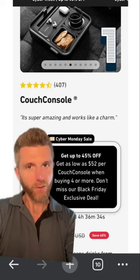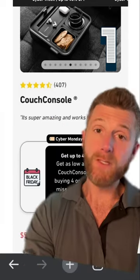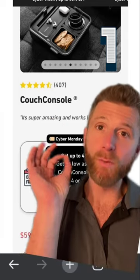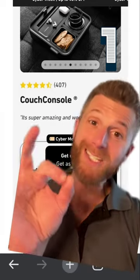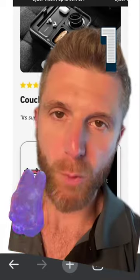And our number one choice for couch-related accessories this holiday season is the Couch Pads of All. This thing is pretty fly. It's got a place for your headphones, a place for your snacks, a cup for your wine, and a secret compartment for... to read.